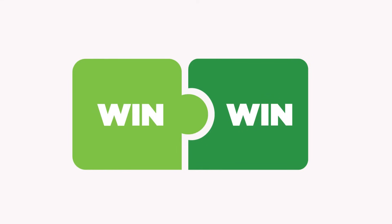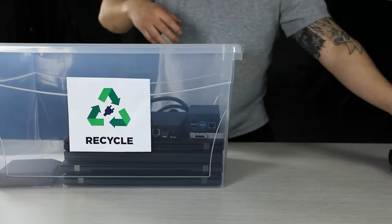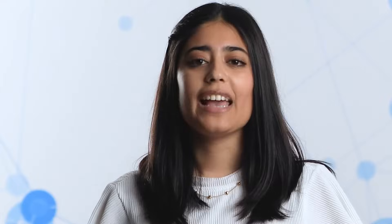But what if we told you that practicing green IT can be a win for you and the environment? Following sustainability protocols can actually prolong the lifespan of your mobile devices. It can also reduce the investments required to replace or fix them, all with the help of operational intelligence tools.